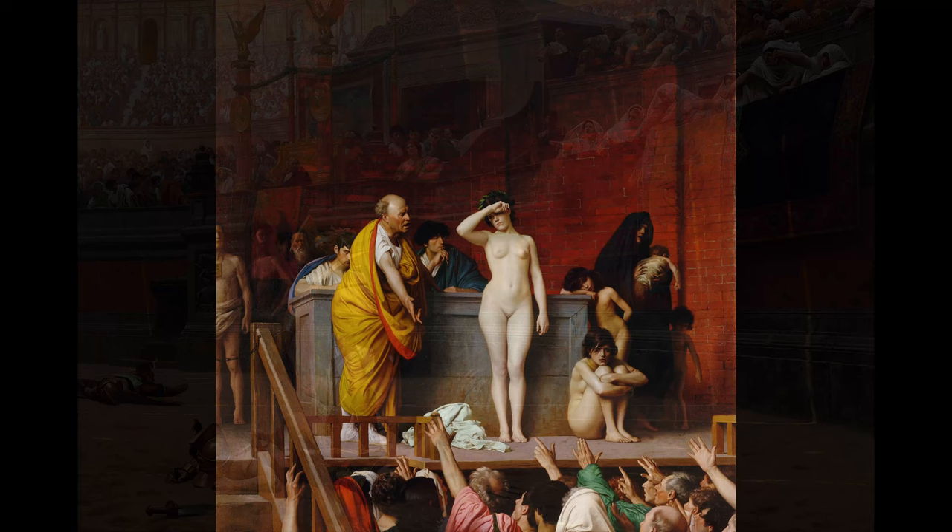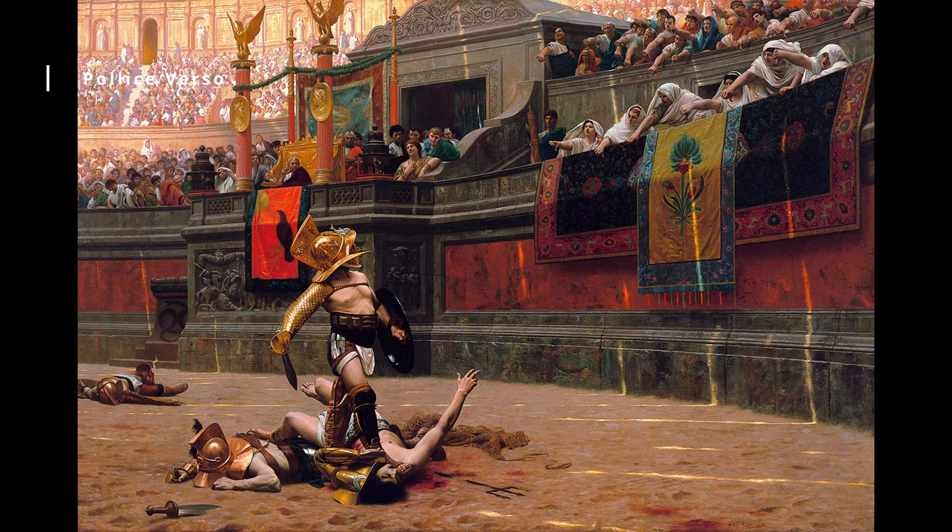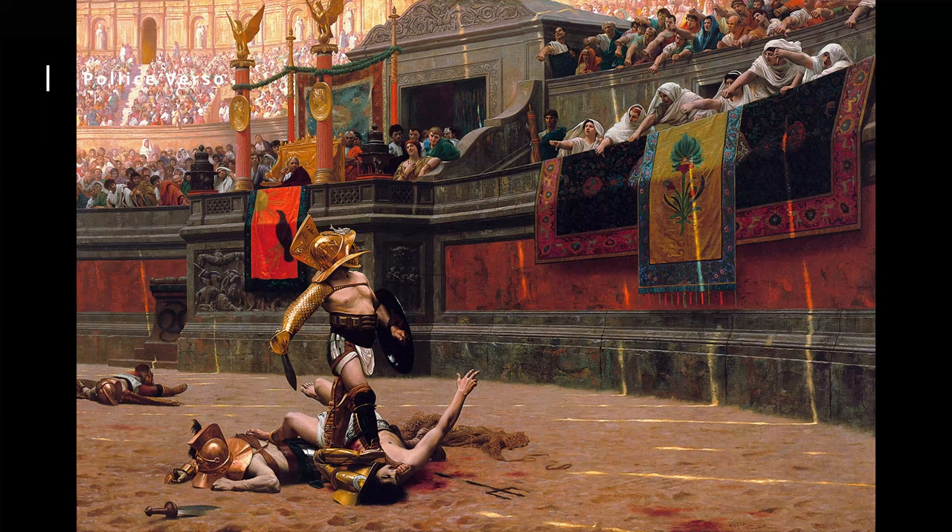Pollice Verso, 1872. This painting depicts a scene from Ancient Rome, where a gladiator is waiting for the emperor's signal to either spare or kill his opponent. The painting is notable for its historical accuracy and attention to detail, as well as its dramatic lighting and composition.